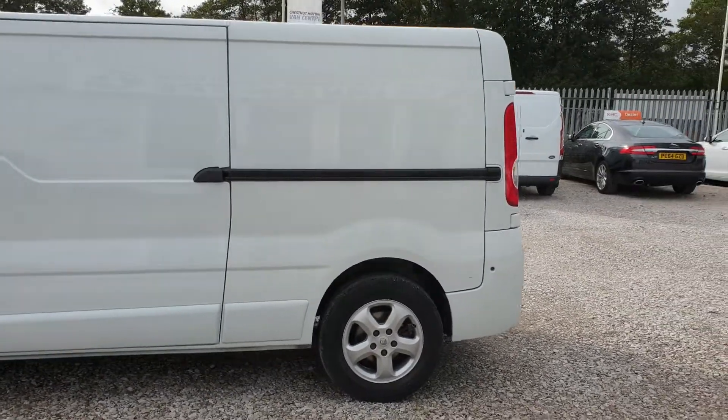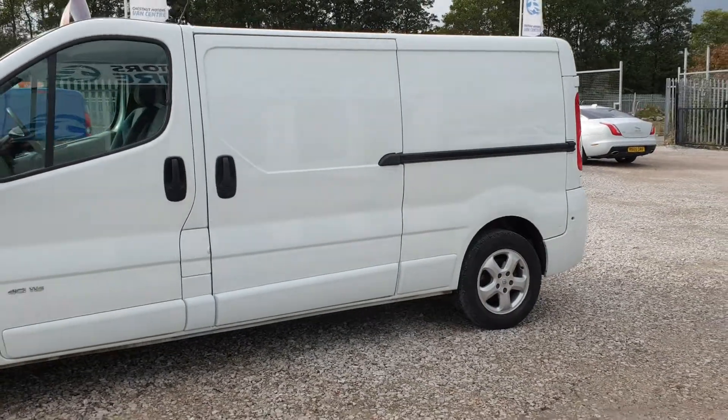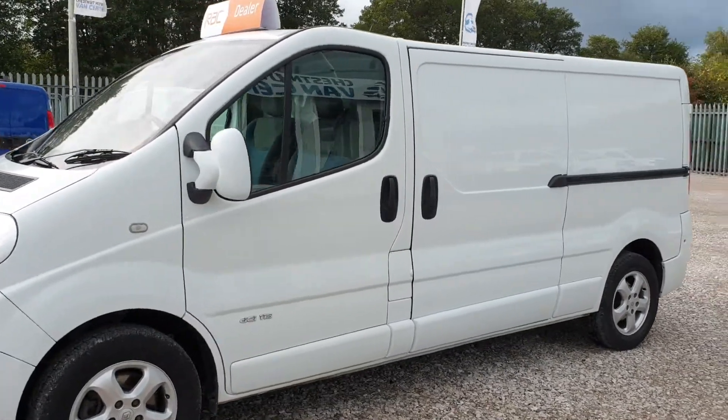We've just had the rear ply lined — all brand spanking new. Very clean, very tidy, guys.